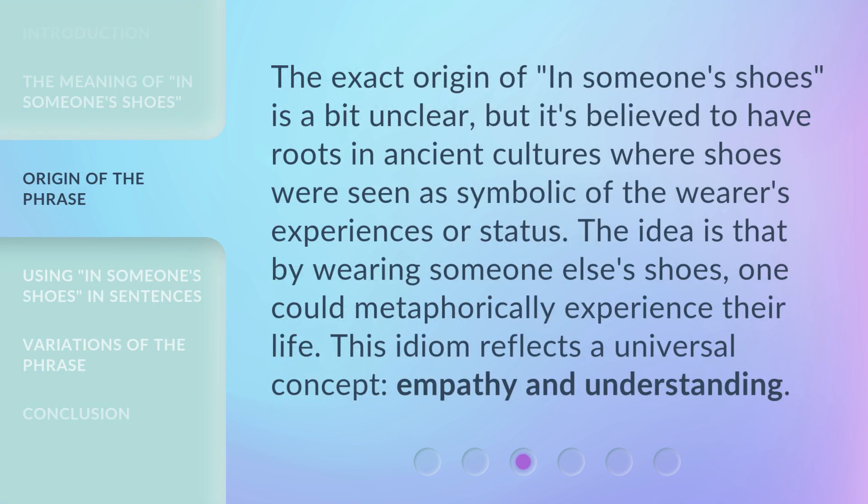The exact origin of 'in someone's shoes' is a bit unclear. But it's believed to have roots in ancient cultures where shoes were seen as symbolic of the wearer's experiences or status. The idea is that by wearing someone else's shoes, one could metaphorically experience their life. This idiom reflects a universal concept: empathy and understanding.